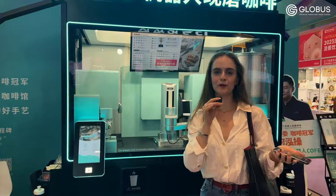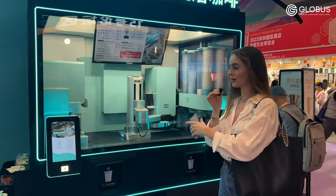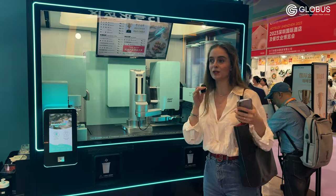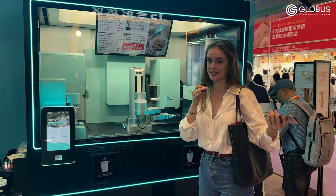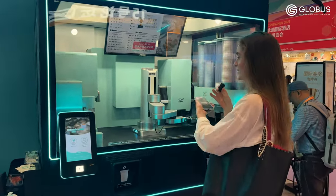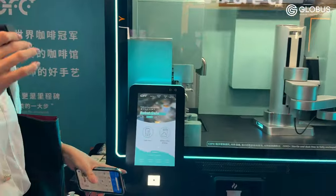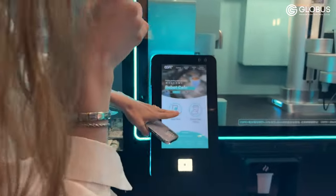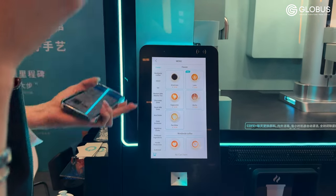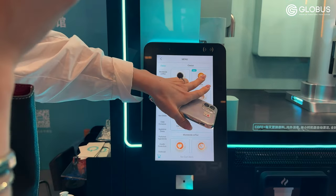This manufacturer produces coffee-making machines with a robot barista, and I think it's a great solution for those who want to open a coffee shop but don't want to spend money on salaries. I want to order a cup of coffee and try this machine in action. Here you can place your order — by the way, you can adjust the language to whatever you need: English, Chinese, Japanese, and others. I want to order a latte.